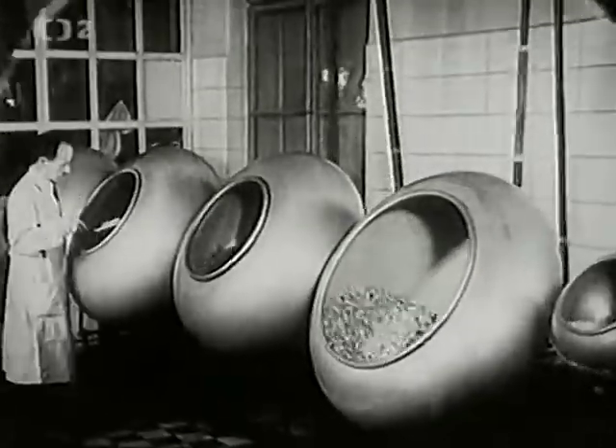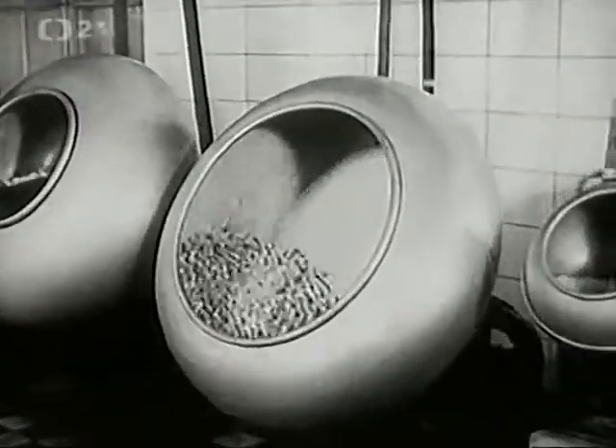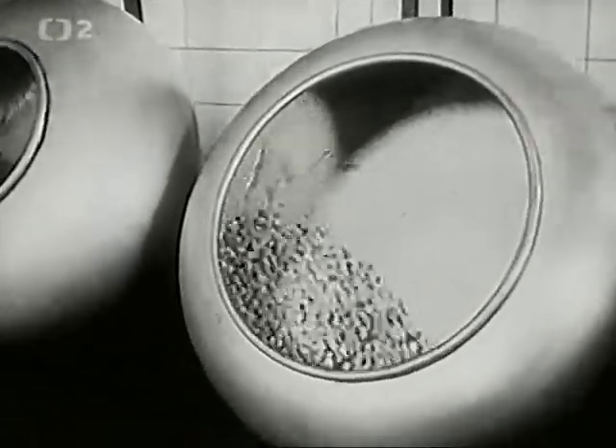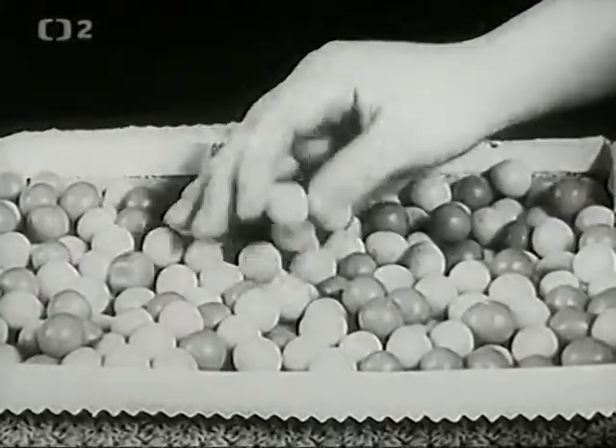Jiná cukrátka — různobarevné kuličky s ovocnou chutí, dražé — se dělají ve velkých otáčivých bublech. Pro svoji pestrost jsou ve veliké oblibě u malých dětských mlsoutů. (Other candies — colorful balls with fruit flavors, dragées — are made in large rotating drums. Their variety makes them very popular with young sweet-toothed children.)